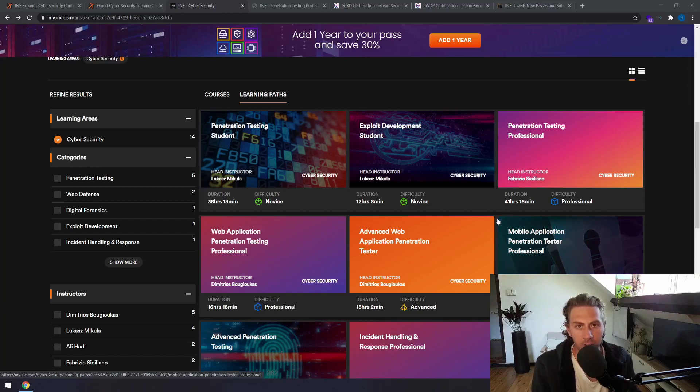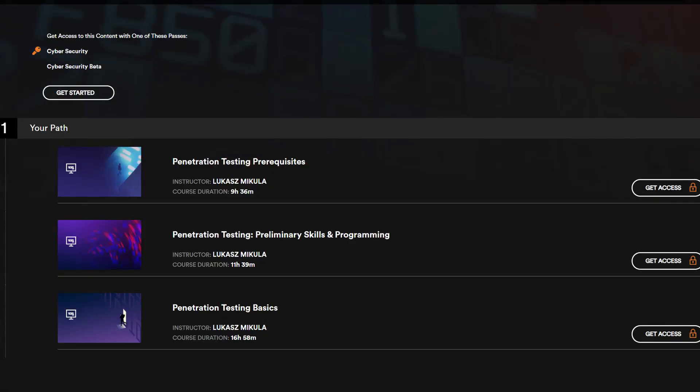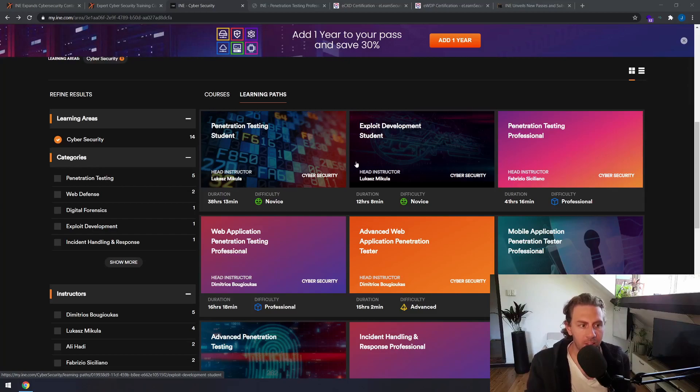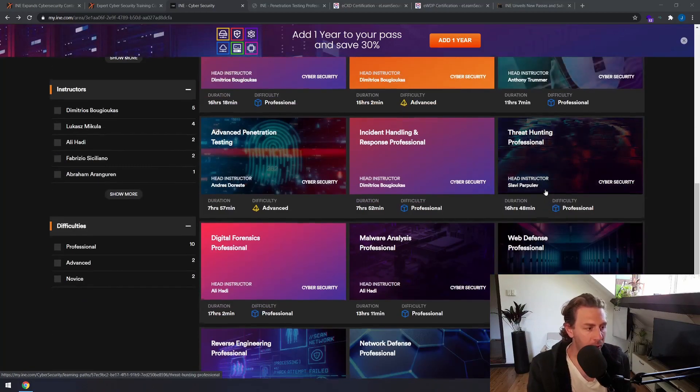Inside the INE course library you'll find all the same courses that you originally saw on the eLearn Security website. These have been rebranded into what they call learning paths, and each section within one of the eLearn Security courses has now been turned into what they call courses — a little bit confusing, I know. But if you go to learning paths you can see all the same courses that you would have seen on their website.